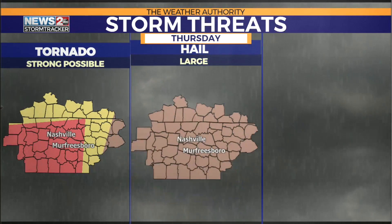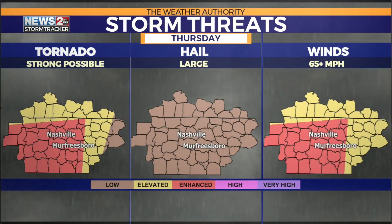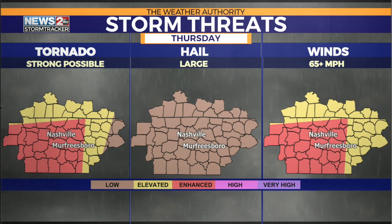I want to break it down for you and show you that yes, there is a tornado threat. That deep red you see from Nashville to Murfreesboro — that's an enhanced level, level 3 out of 5 for tornadoes. And yes, in that area, a strong one can't be ruled out.